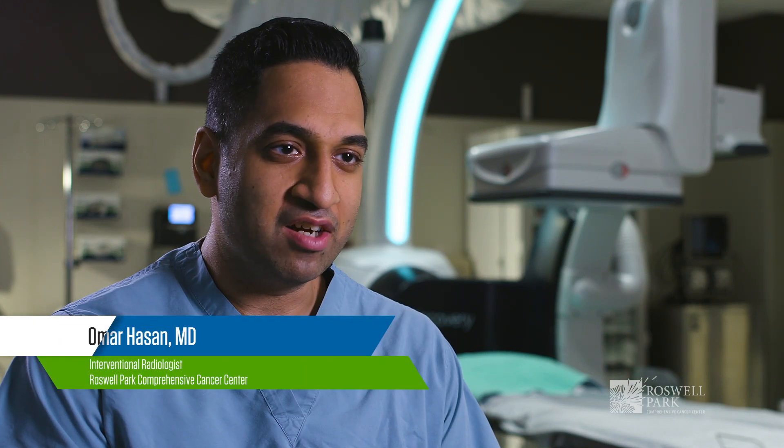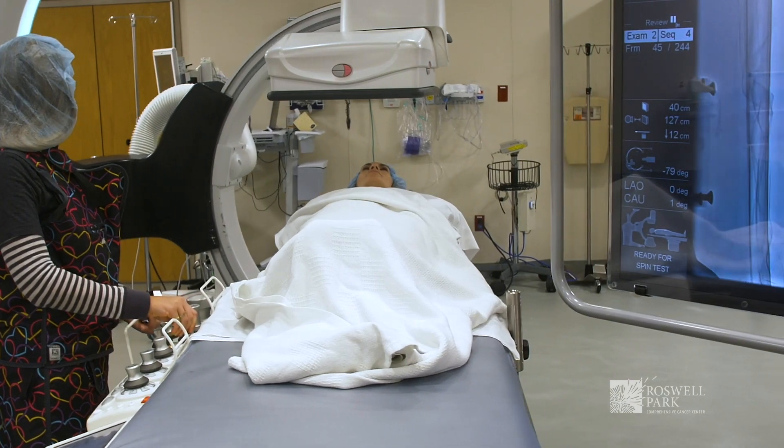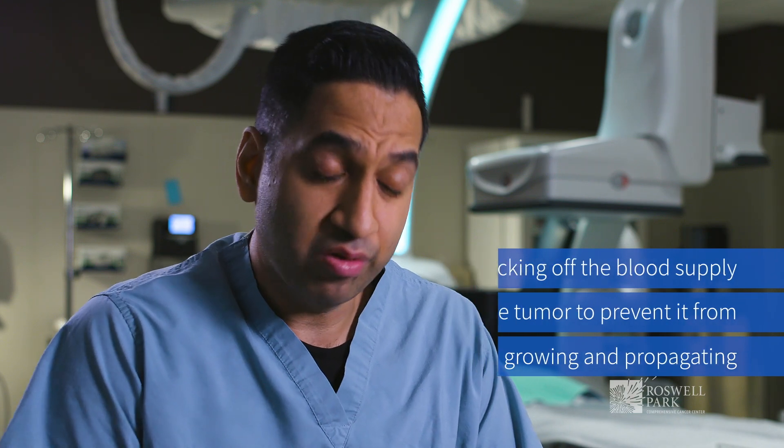I'm Omar Hassan, one of the interventional radiologists here at Roswell Park. Embolization for a cancer patient is basically blocking off blood supply to the tumor to prevent it from growing and propagating — essentially trying to kill the tumor.